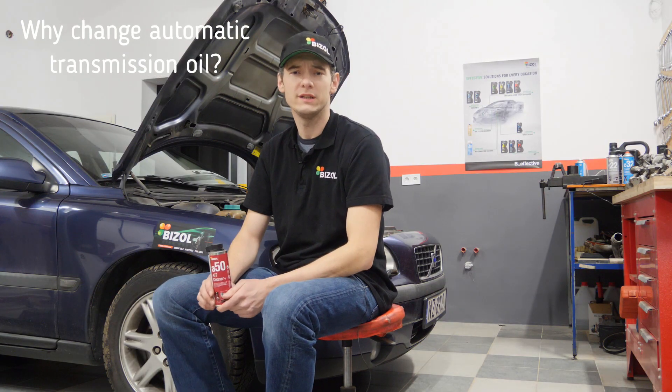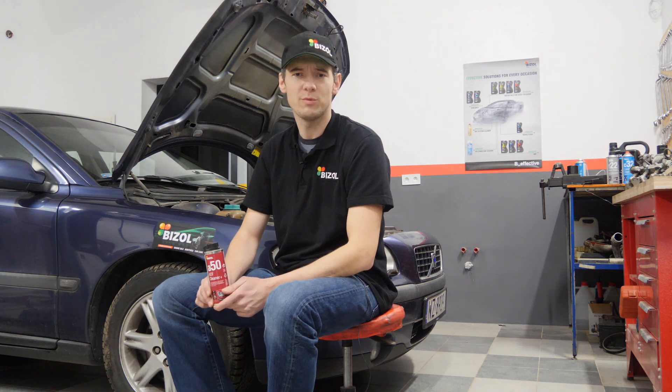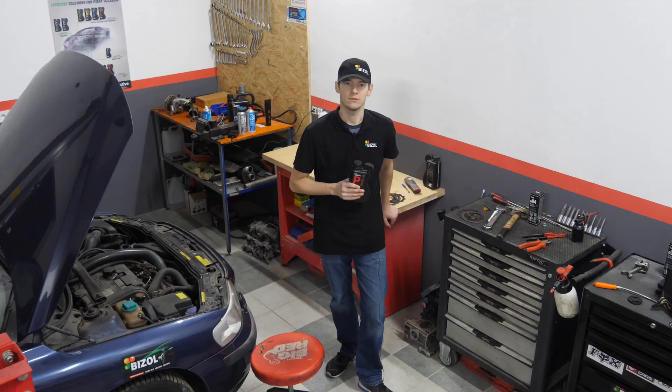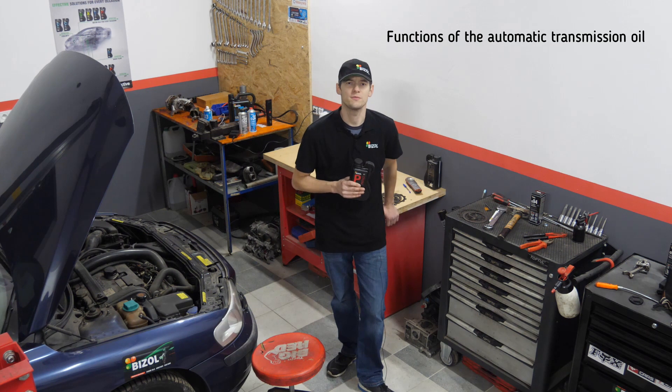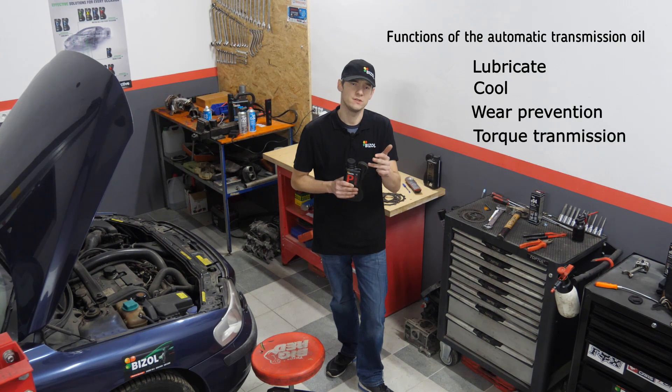First of all I will explain to you why you should change the oil in the automatic transmission. If you have a problem with gearbox jerking while shifting gears, be sure to watch this video. Automatic transmission oil performs several important functions: lubricates, cools, prevents from wear, transmits torque.